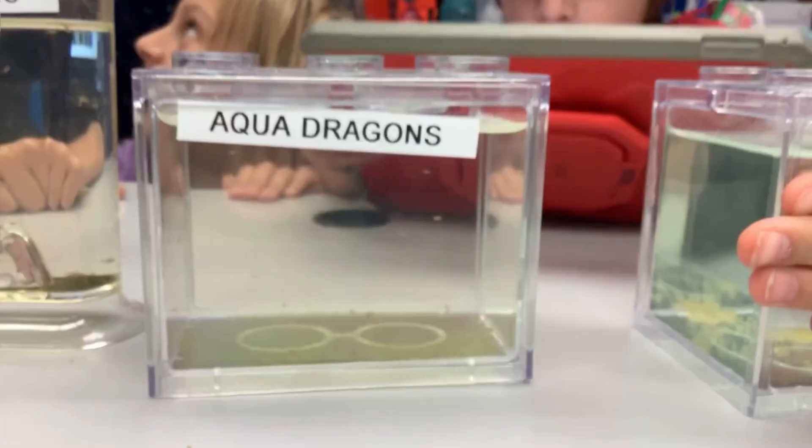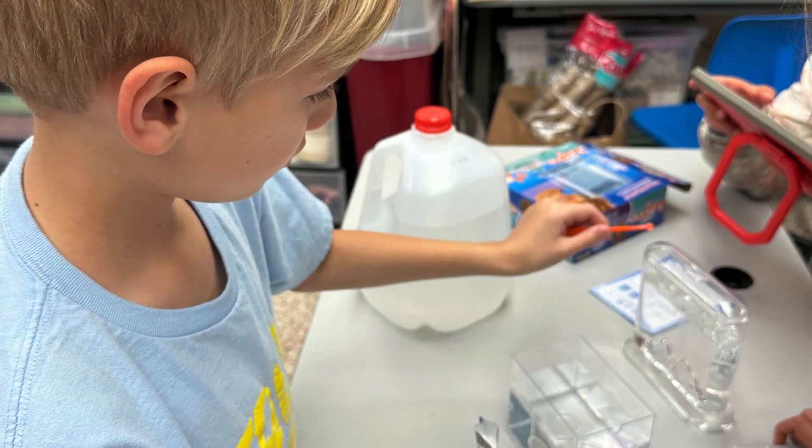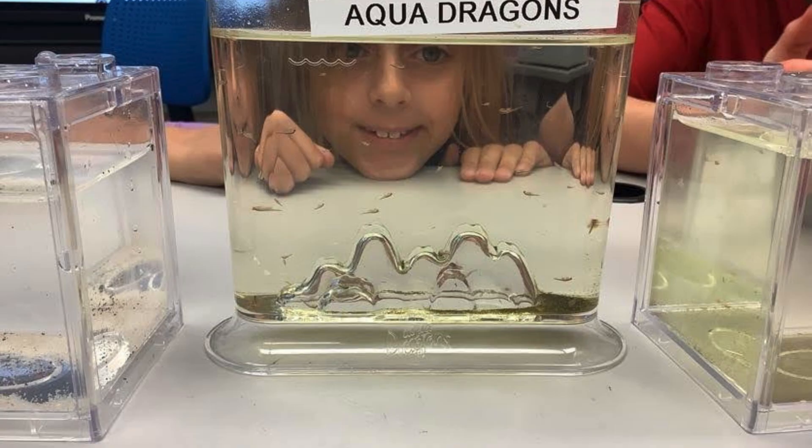Back at Hillsborough Charter Academy, a team of mini-scientists were getting to work. This wasn't just a teacher-led project — this was their experiment. From the very beginning, these students helped design the mission. They prepped tanks, read instructions, and carefully prepared the AquaDragons for launch day.